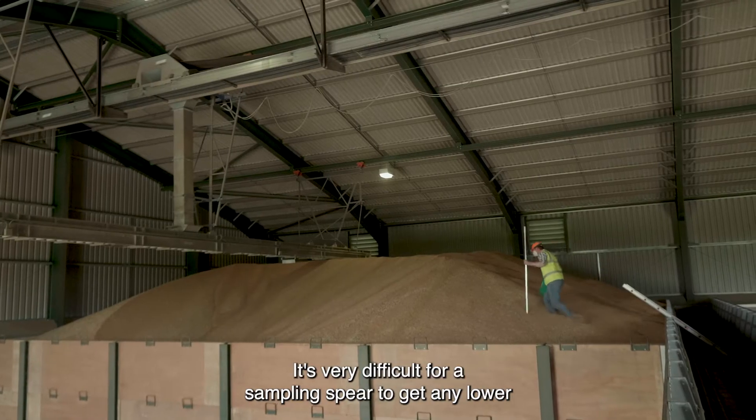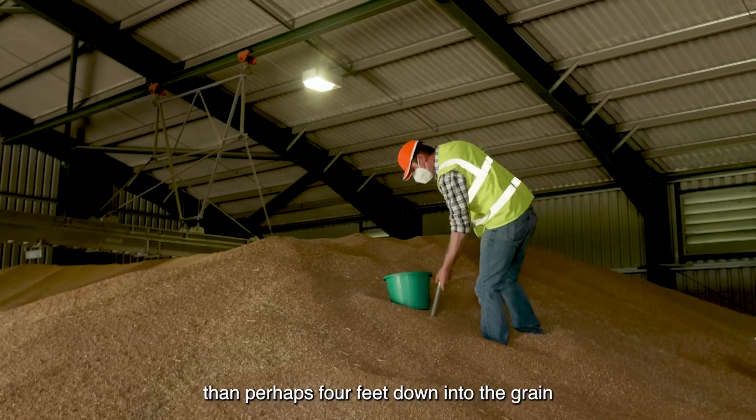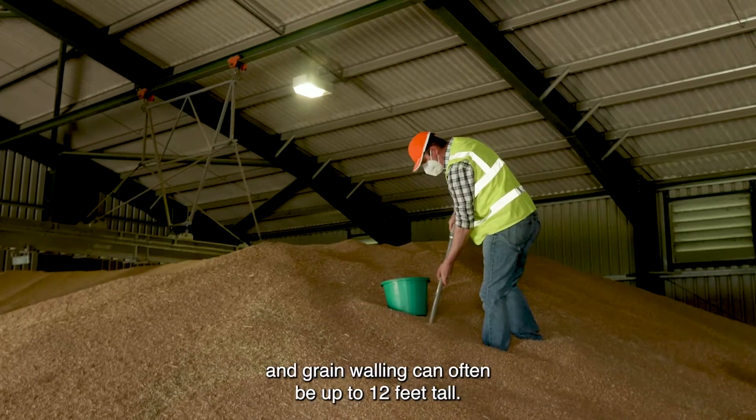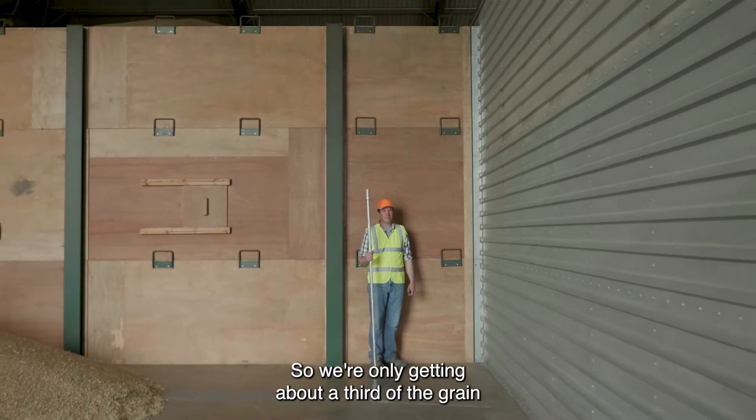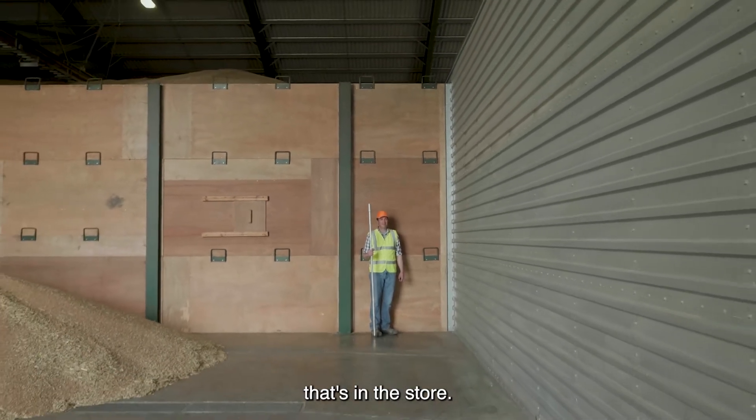It's very difficult for a sampling spear to get any lower than perhaps four feet down into the grain, and grain walling can often be up to 12 feet tall, so we're only getting about a third of the grain that's in the store.